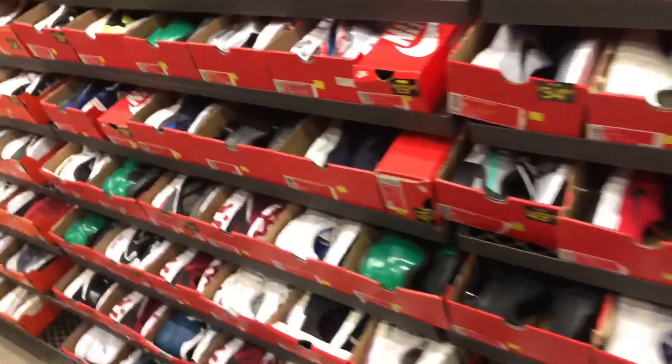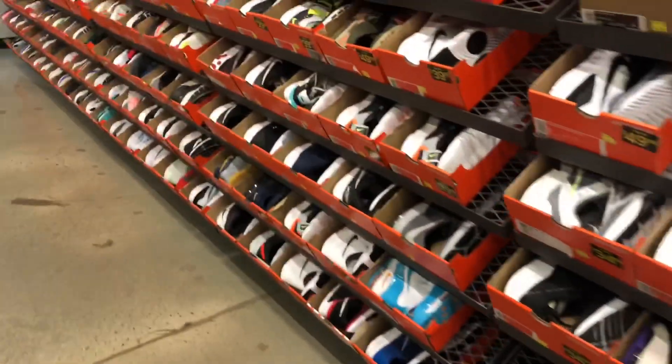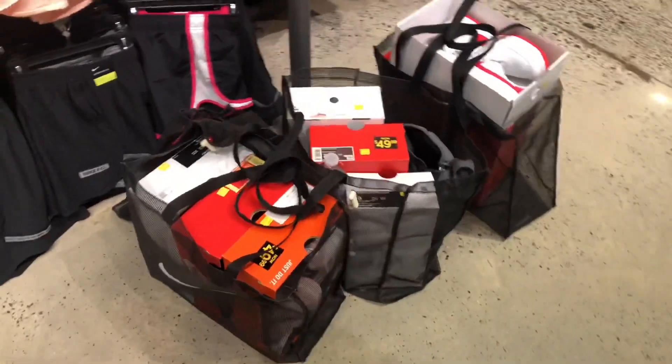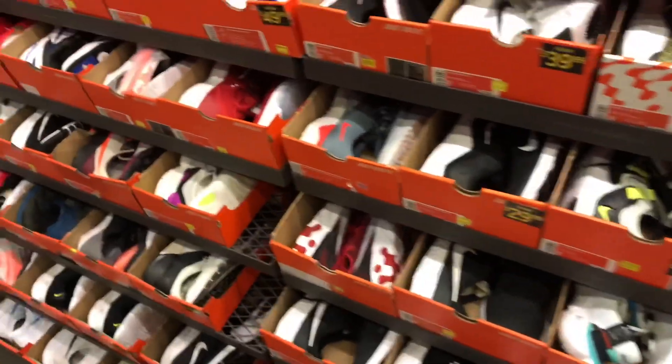Here I am in the Nike outlet. I didn't get a lot of footage — there were a lot of people in there and I was trying to carry all these bags around without anybody to help me today. But I did manage to find 11 shoes, and I'll show you my pickups in just a minute at the house.